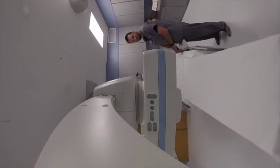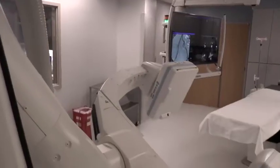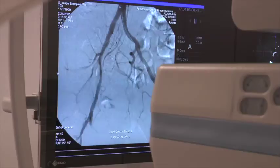I would explain the difference as our old machine was like having a standard definition television and our new machine is like having a high definition television. Over time, medical technology progresses just as it does in every other field.